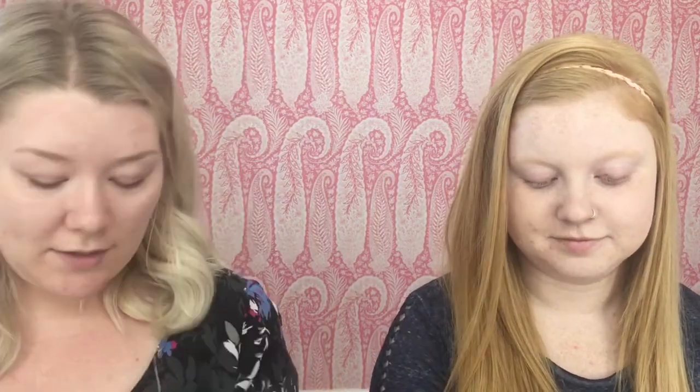I'm going to use the Wet and Wild Photo Focus, and Chelsea will use Maybelline Dream Liquid Mousse. I will say I got this wet and it did not double in size at all, so it's not like the Beauty Blender. I'm going to start blending mine, if I can get my hair out of my face. Is it just wiping it around? Well, this is actually working fine, but it's so small that it's going to take forever to put it on.